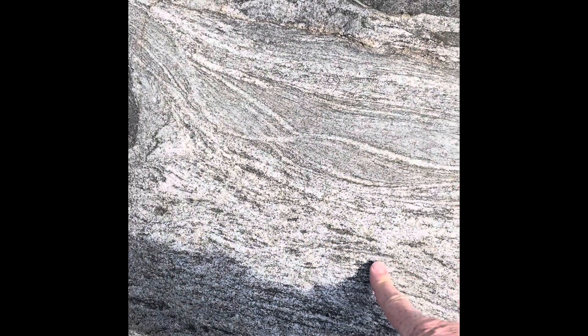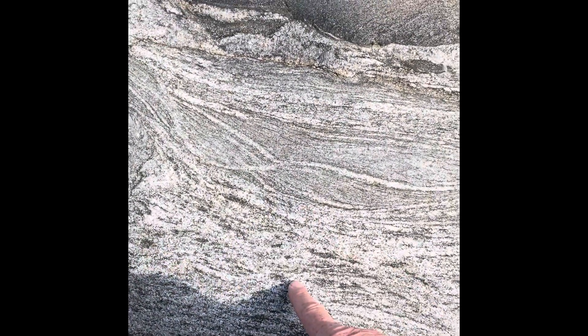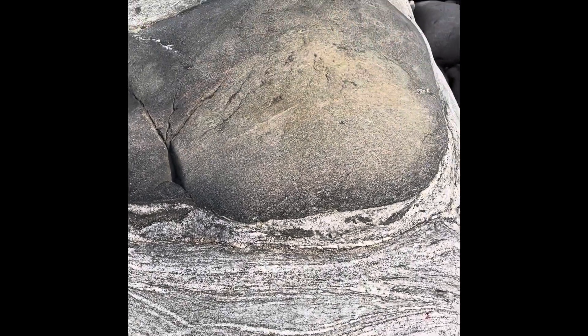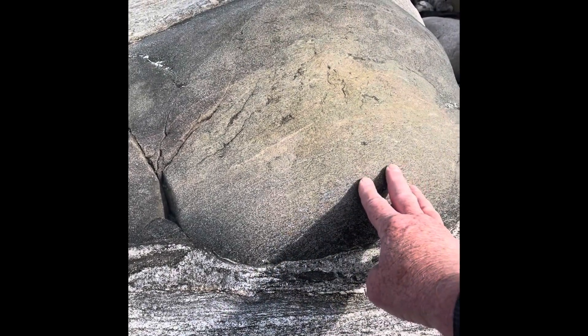At the beach at Sligo in northwest Ireland, I come upon a bunch of huge boulders that look metamorphic because of these light and dark bands of minerals. But they're actually igneous rocks that contain older rocks within them as inclusions, called xenoliths.